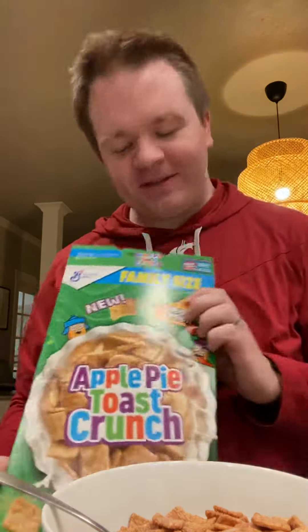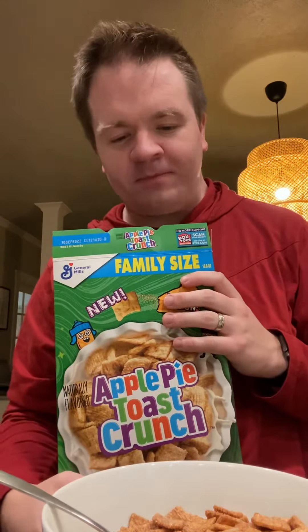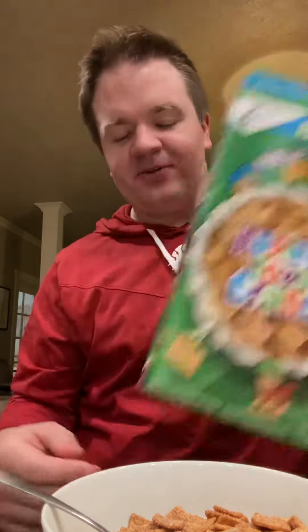All right, here we go. Whoa. They are for sure going to make this not limited edition. General Mills absolutely should make this a whole-time cereal. That is really good. It's one of those things that's so obvious that you wonder why it took them 30 years to figure it out, because cinnamon goes with the apple so well.